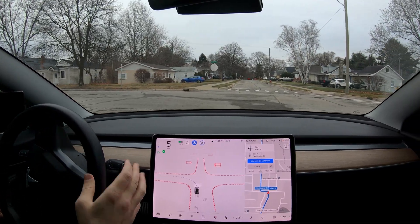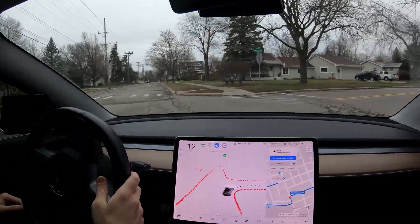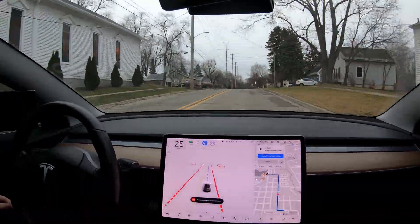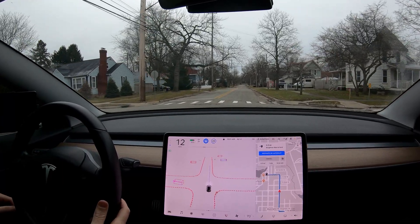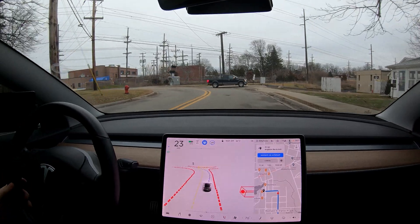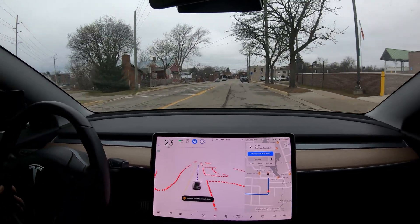Really weird left turn there — obviously a one-way road with a right-turn lane and a left-turn lane, no straight — and the car handled that well. Nice right turn there. I'm liking this route through some residential areas. We got here first, there's somebody to the left, and we went when we were supposed to. Weird — it handled it well but I did not expect that guy to go straight and then over those train tracks like nothing. Very nice.